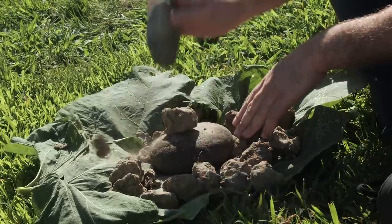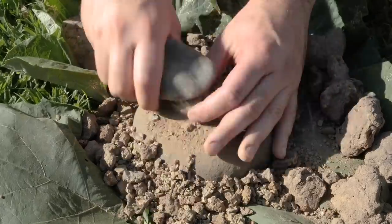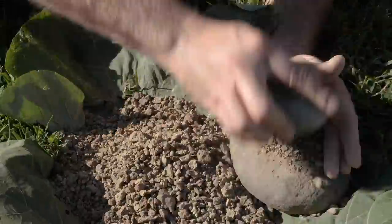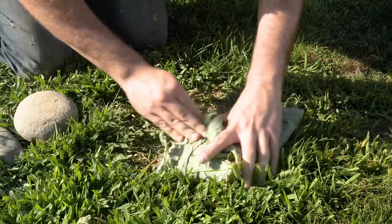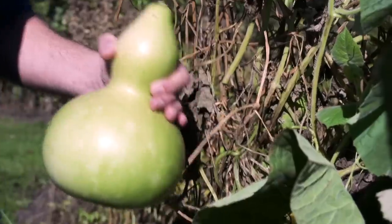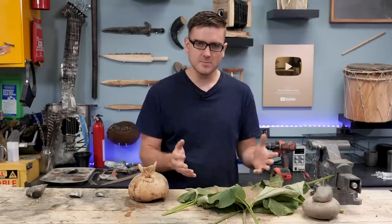The dry clay is processed by breaking it up and picking out any rocks and other debris, grinding it to a relatively fine powder. A bottle gourd — one of the earliest containers used for transporting water, grown a few years ago — is used to carry water from the river. The water is mixed with the clay powder to shape it into a small bowl.